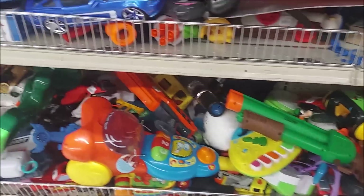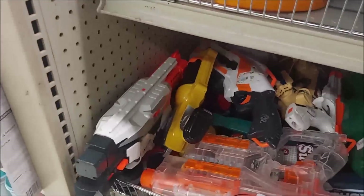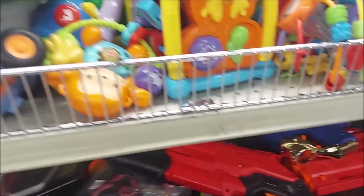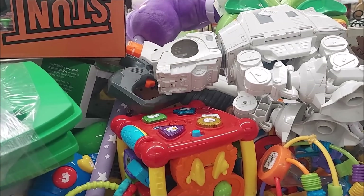Flare gun - might grab that one too, actually. The ubiquitous Maverick. I might grab that one too. Not bad. What we're used to seeing - aisles full to bursting with toys and lots of Nerf blasters in most of them.